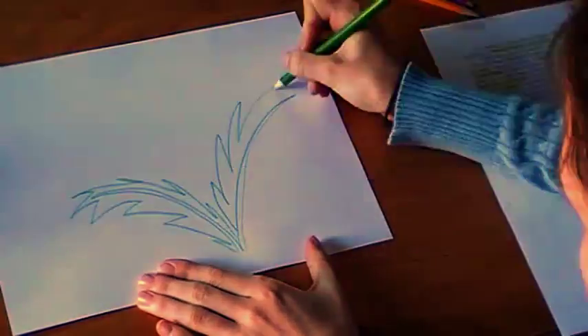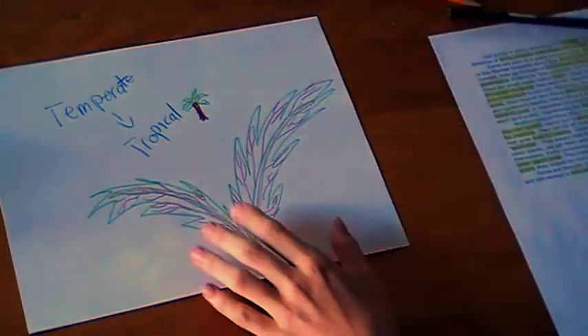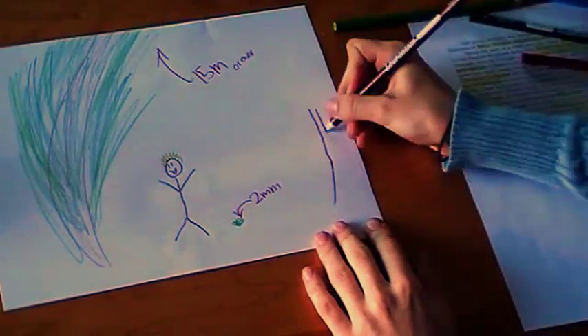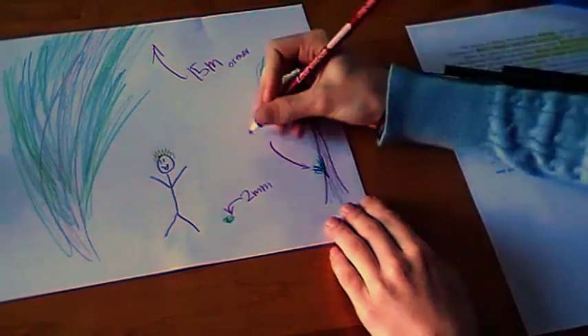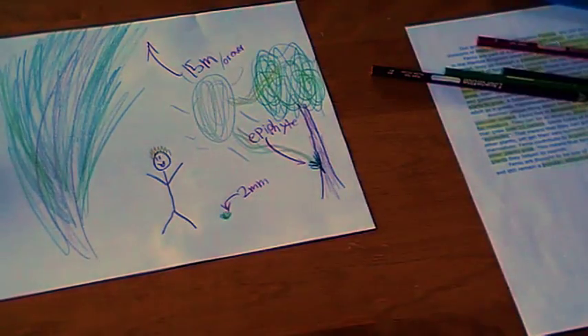Another unique thing about ferns is that they have a vascular system. Ferns live in temperate to tropical areas due to their need for moisture. They can be as small as 2 millimeters in height, or can be fern trees that grow over 15 meters. Some types of ferns are, like mosses, epiphytes — meaning they grow on the stems or branches of other plants, yet get their own nutrients by photosynthesizing for themselves.